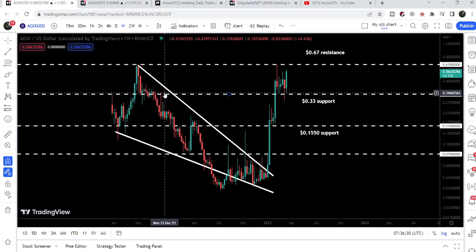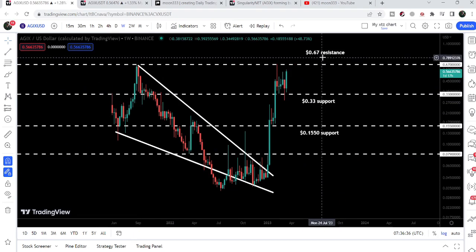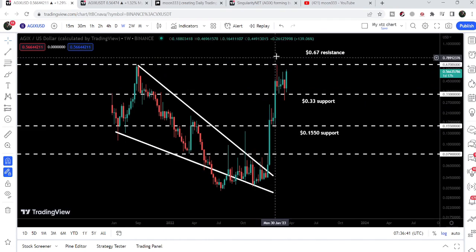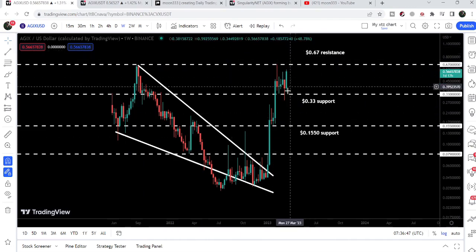We have also broken out different significant resistance levels like 15.5 cents and 33 cents. That 33 cents level is now acting as a support, having previously acted as resistance. We need to break out this resistance of 67 cents, because we have already reached the target for this breakout — approximately at 67 cents, the top of the wedge — and this is now a very long-term resistance we need to clear.